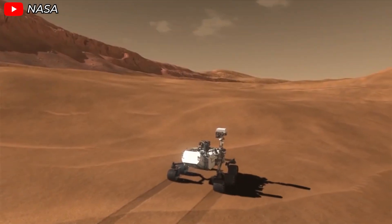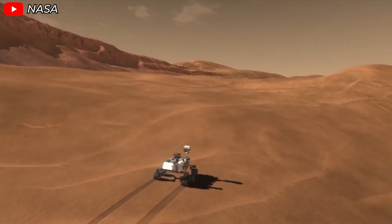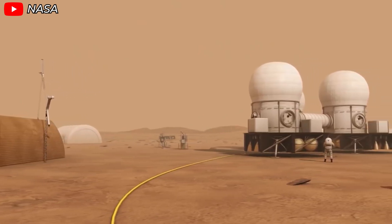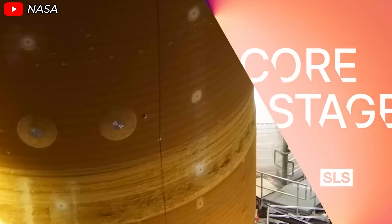Hidden beneath that frozen shell, which has seemingly locked out any contact with the outside, could be an entire world waiting to be discovered. And soon enough, humanity will take another monumental leap toward becoming a multi-planetary species. It's no longer just a dream. It's the next chapter in our journey through the stars. Exciting times are ahead.